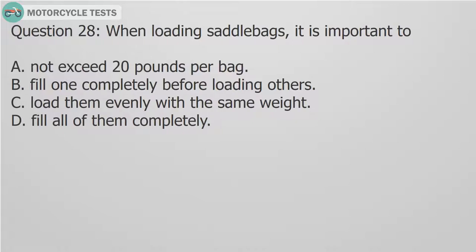Question 28: When loading saddlebags, it is important to: A. Not exceed 20 pounds per bag. B. Fill one completely before loading others. C. Load them evenly with the same weight. D. Fill all of them completely.